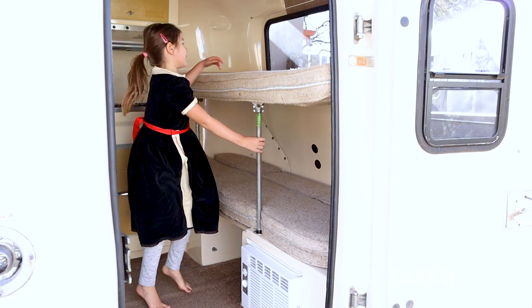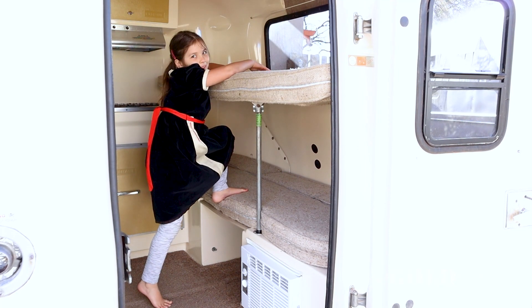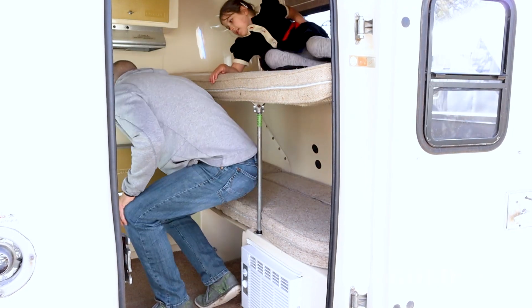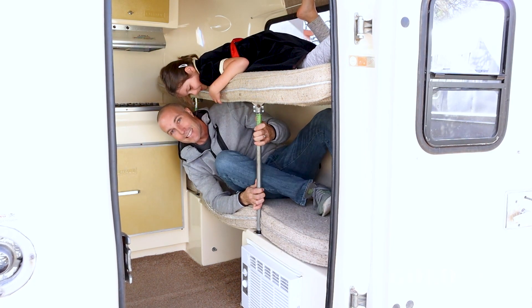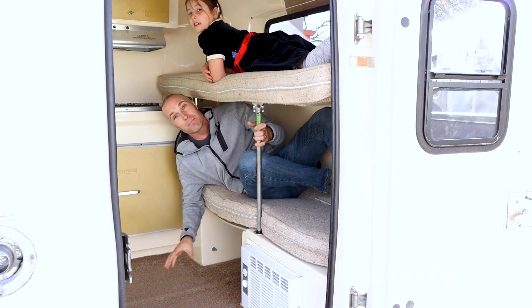I can usually fit up here easier. Now we're going to see if I can fit down here. It's definitely kind of a tight bed again, but like I said, it could still sleep four adults if you really wanted to. It's better for a family — parents and kids.